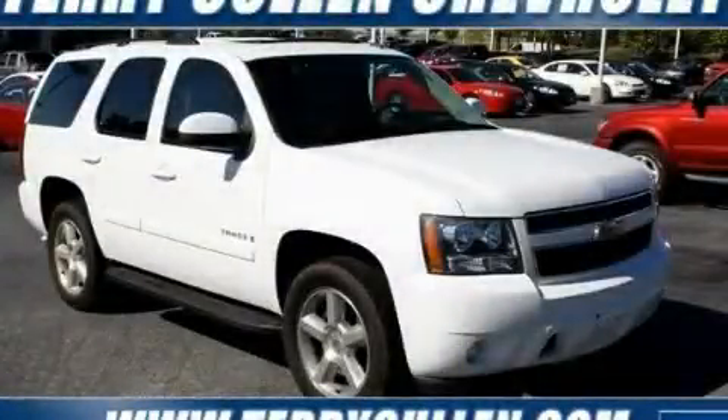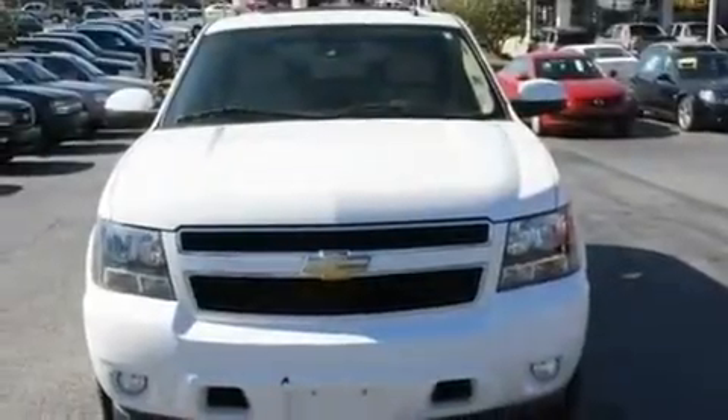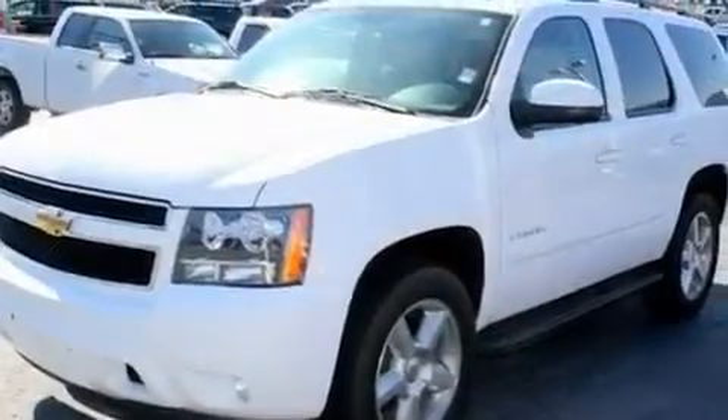This is a 2008 Chevrolet Tahoe, for when safety, size, and space are of importance. It has a 5.3-liter, eight-cylinder engine and a four-speed automatic transmission.